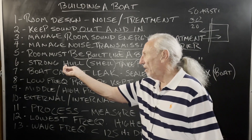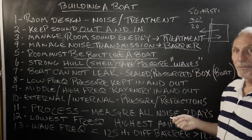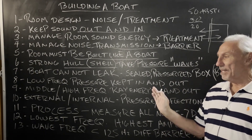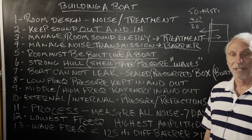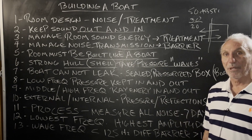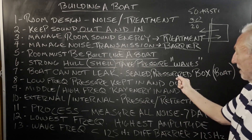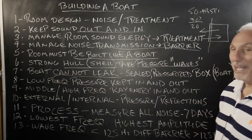We've got to have a strong hull — remember the shell. It's got to take the pressure waves from the ocean. Let's take those as low frequency pressure waves. It's got to be able to take those waves striking it constantly, whether it's a garbage truck on the outside or a kick drum on the inside. It's got to be able to take the pressure.